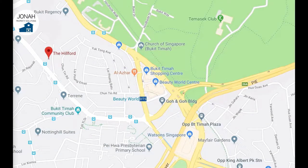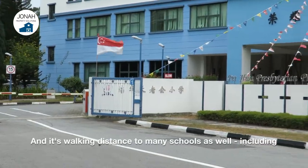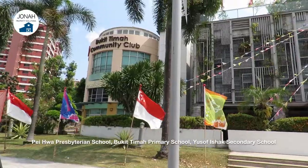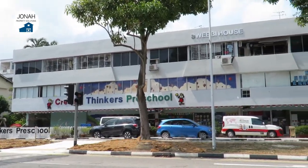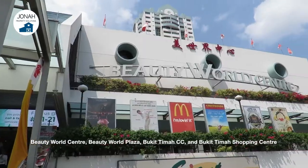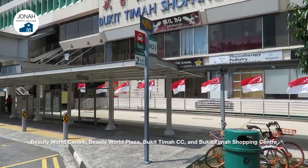In terms of living convenience, the Hilford is definitely unparalleled. From the side gate, Hilford is only 8 minutes' walking distance to Beauty World MRT station. It's also walking distance to many schools, including Pei Hua Presbyterian School, Bukit Timah Primary School, Yusof Ishaq Secondary School and many preschools. The Hilford is also walking distance to Bukit Timah Market and Food Centre, Beauty World Centre, Beauty World Plaza, Bukit Timah Sisi and Bukit Timah Shopping Centre.